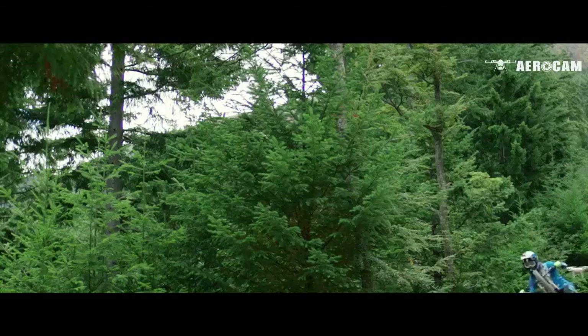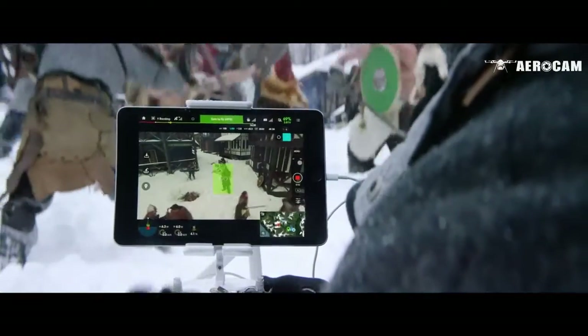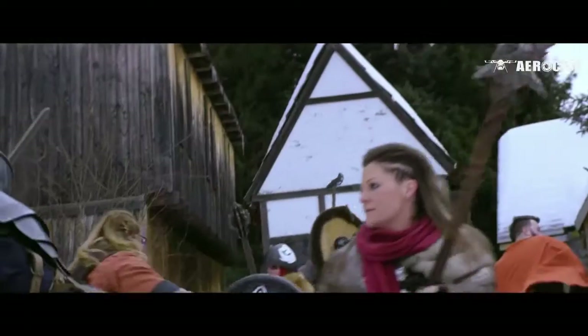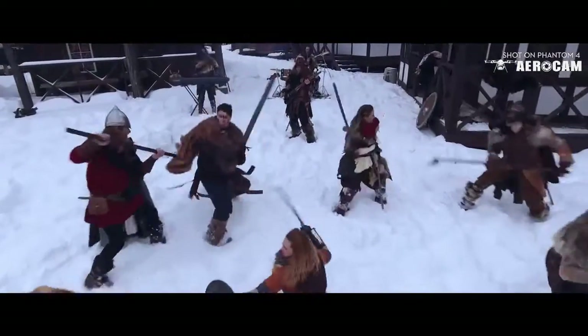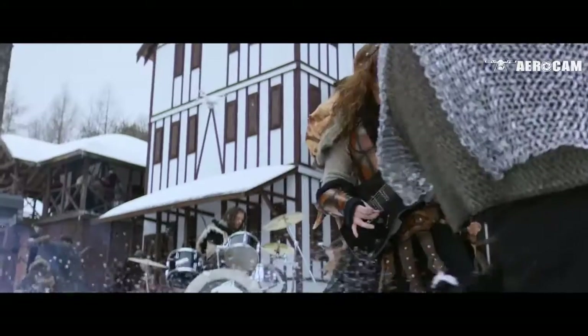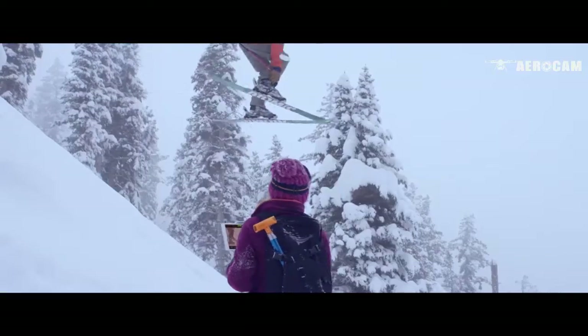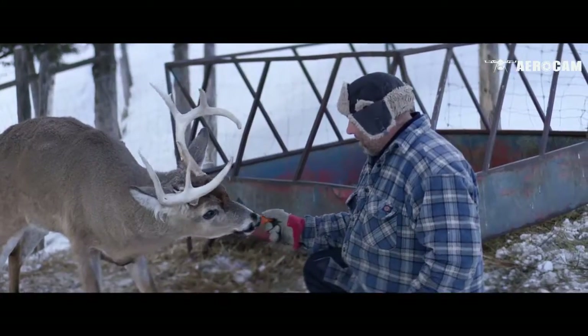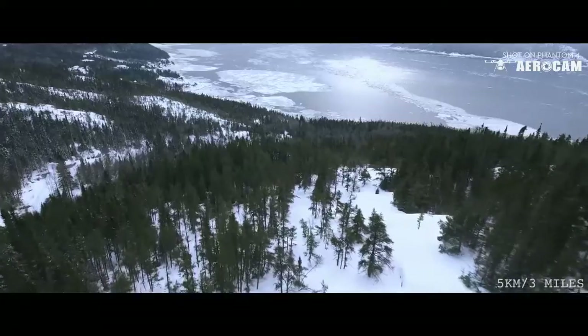ActiveTrack allows the Phantom's camera to distinguish specific objects in its viewing path and track them with just a tap of a finger — and without any sort of remote receiver. It's this adaptive machine learning that allows the Phantom to understand how you look from every angle, even if it can only see you from one. That means you, a friend, your pet — virtually anything you can think of. It has a flight range of up to five kilometers.